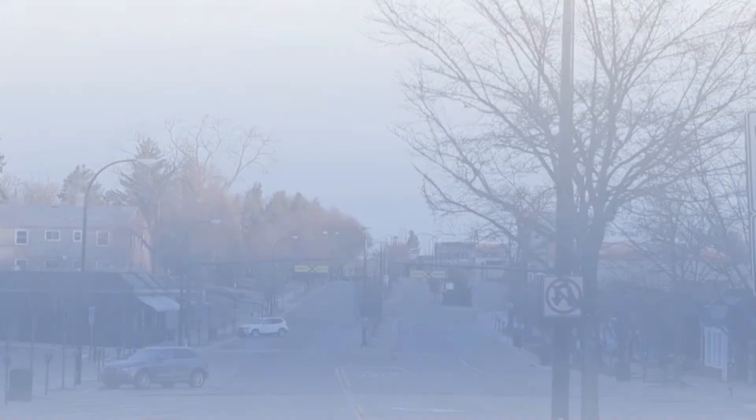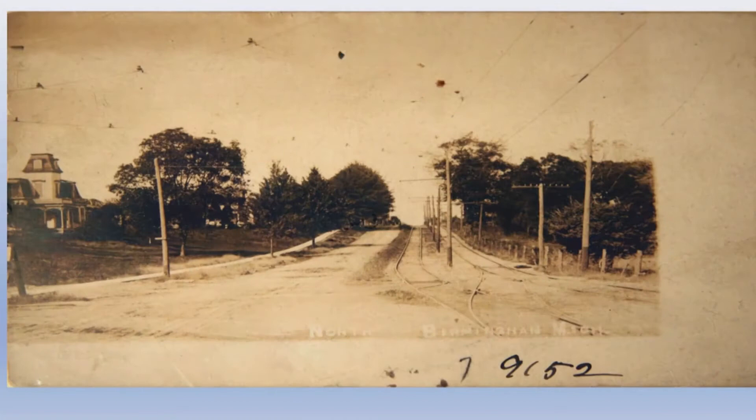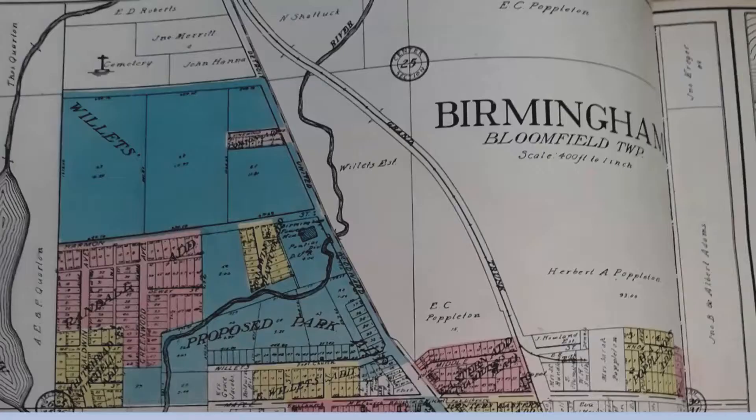Standing in the center of North Old Woodward looking north around 1905, the big house on the left was owned by Emma Robinson, who lived in Birmingham her entire life. She grew up in the house that has recently been renovated on North Maple just across from the parking structure.